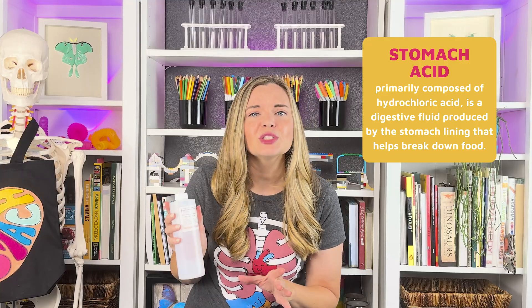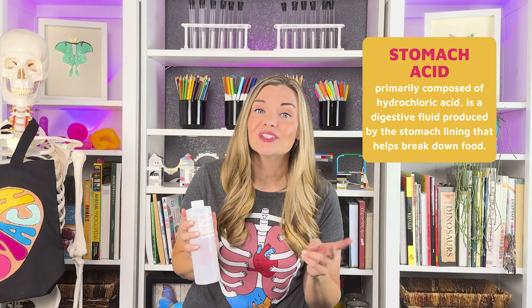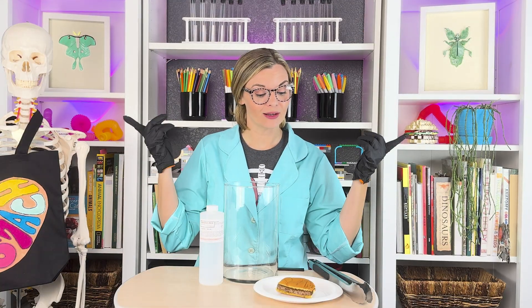When breaking things down on a chemical level, our stomach has a little help from its friend: hydrochloric acid. Because we are working with chemicals today, I will need my lab coat, goggles, and gloves. Now that we are all gloved up and goggled up, it's time to see what happens to this half of a hamburger once we place it into our hydrochloric acid. Don't try this at home.